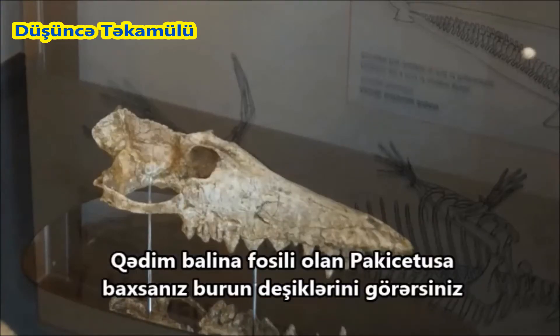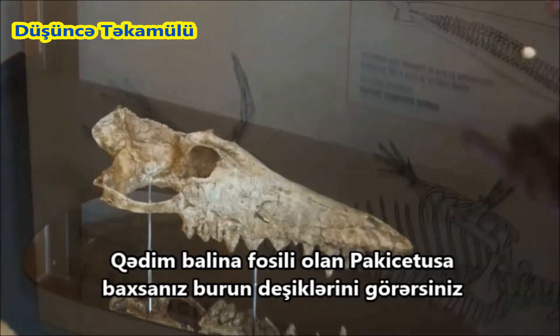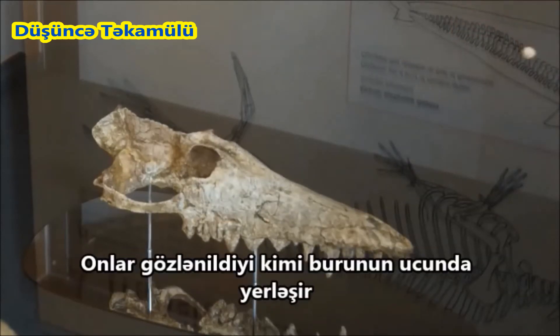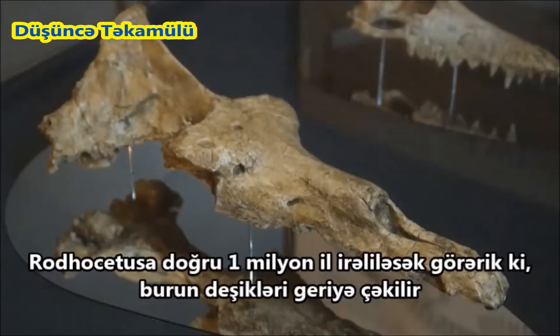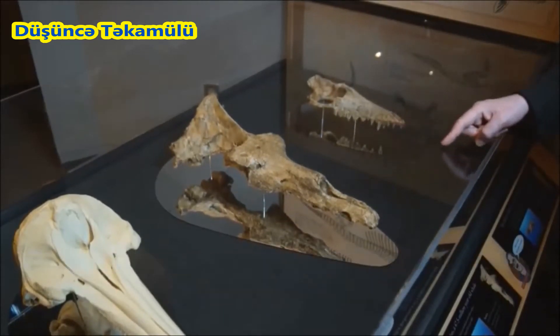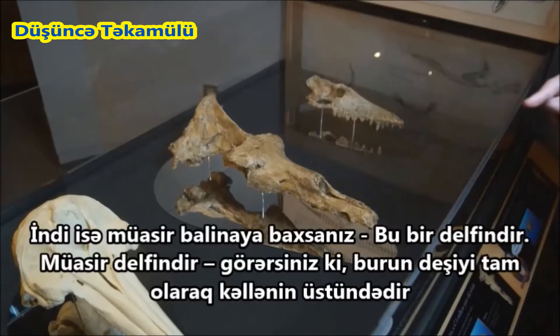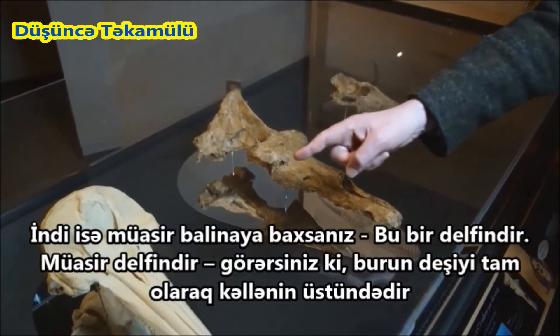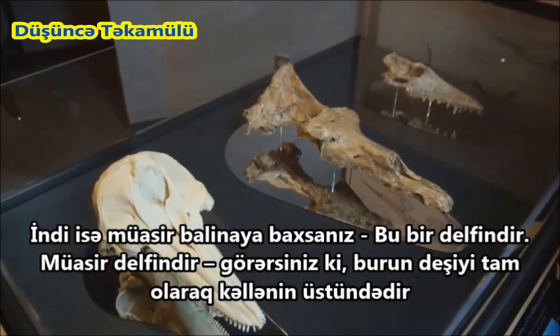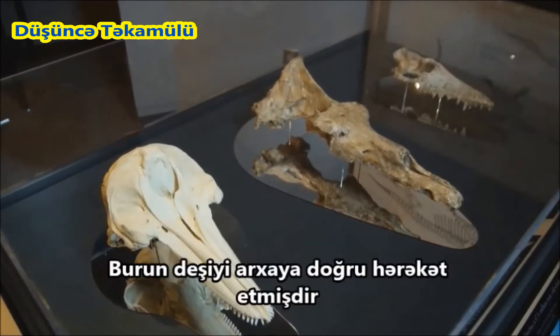If you look at Pachycetus, which is an old fossil whale, you see that the nostril is just about where you'd expect it to be, near the tip of the snout. If we move on a million years to Rhodocetus, you see that the nostril has moved backwards on the skull, backwards along the snout. Now if you look at a modern whale — that's a dolphin — you see that the nostril is right up near the top of the head. That's the blowhole. The nostril has moved right backwards.